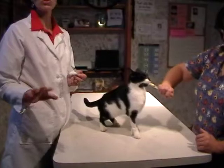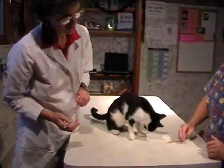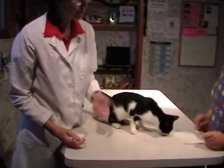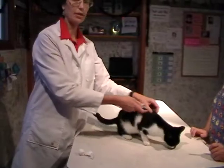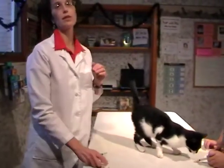Another thing we can also do if there are fewer people is you can squirt the paste on the table. Some cats, as they're eating it off the table, you can give another injection — and that's a way that after they get used to these rewards, you actually won't need as many people sometimes.